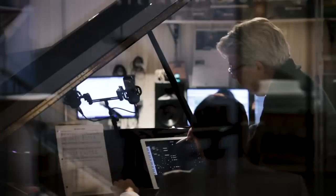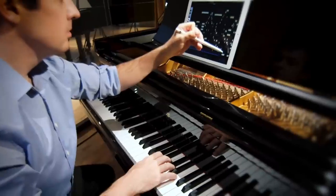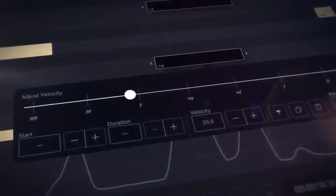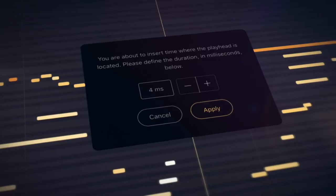Within the Spirio app, the Spirio R editor provides advanced iPad-based editing capabilities, allowing users to edit their own high-resolution Spirio recordings. This includes the ability to modify note dynamics and duration, delete or correct notes, modify pedaling, and delete or add time.